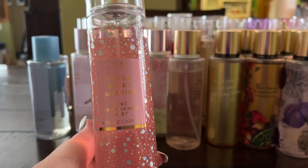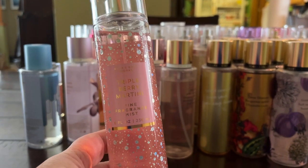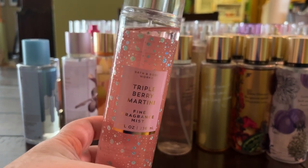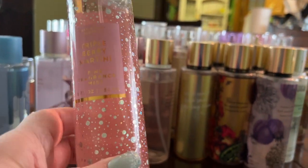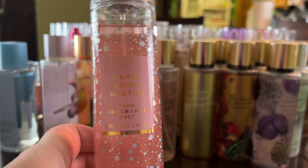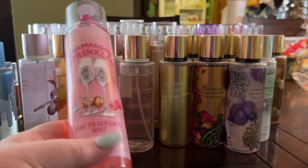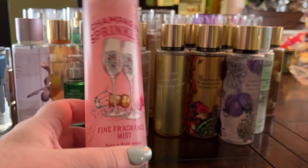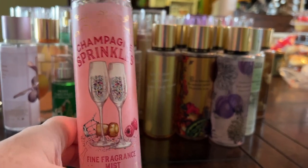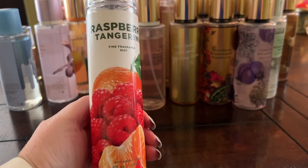Triple Berry Martini, Champagne Toast, and Twinkling Nights are all very similar — juicy cherries and berries with a sparkling champagne vibe. I probably don't need all three since they're similar. Champagne Sprinkles is champagne-y with raspberry icing — really pretty, I got it at a summer SAS sale. Raspberry Tangerine is just like it sounds — really versatile, especially in summer.